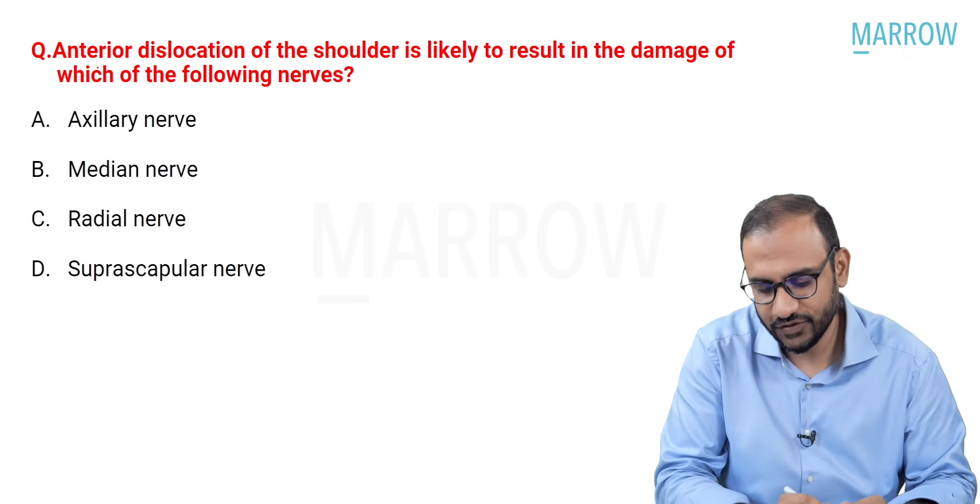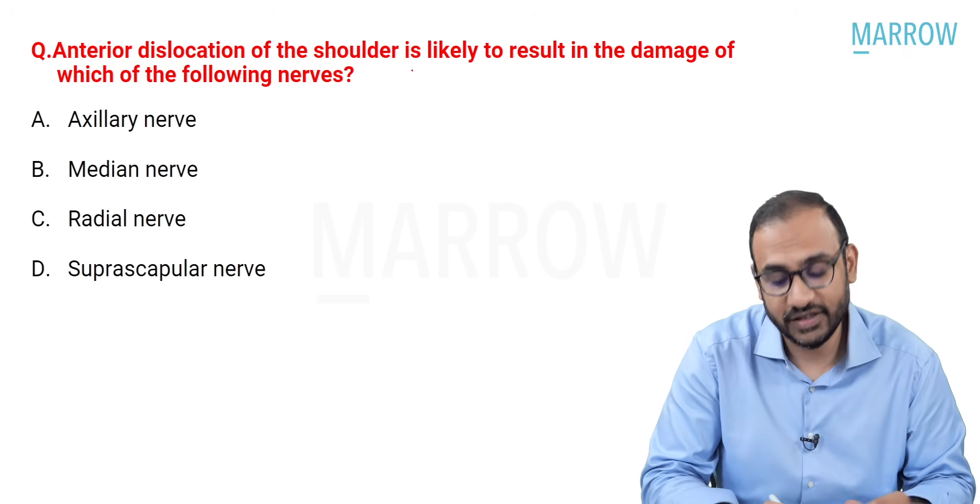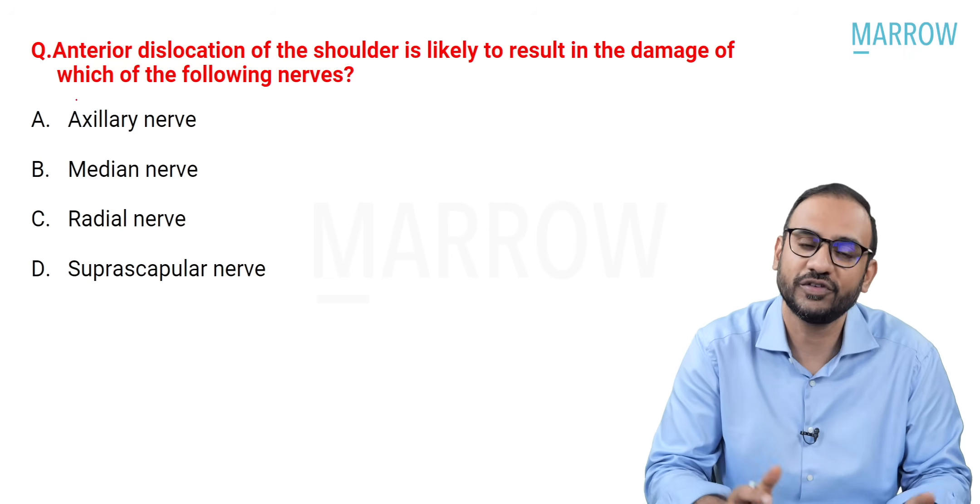The first question is: anterior dislocation of the shoulder is likely to result in damage of which of the following nerves?